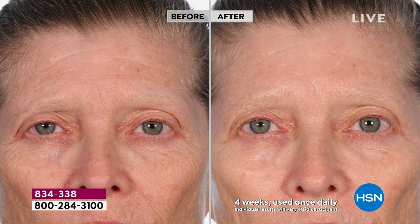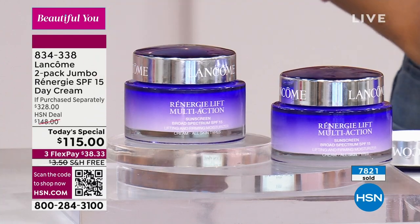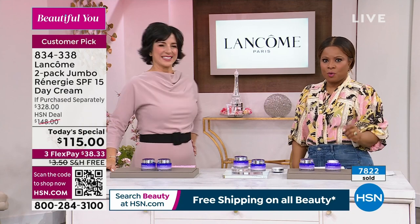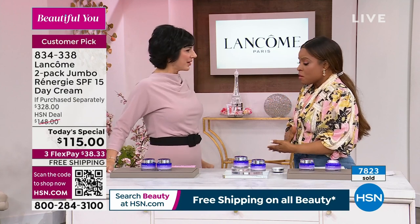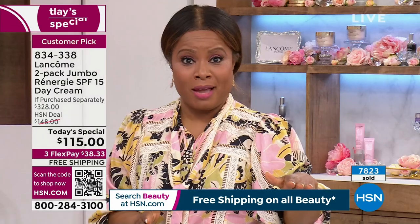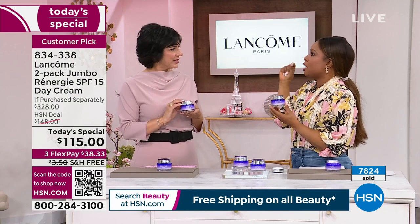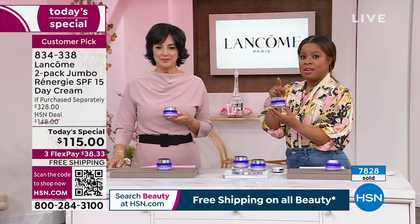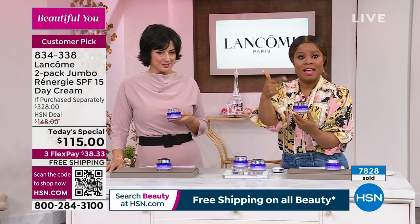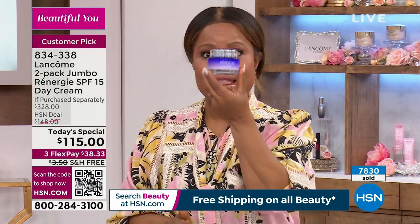Many of you know Lancôme as that global French beauty authority. As that counter gets close to 8,000 orders for the Rennergy brand — Lancôme has many beauty and skincare products, but when it comes to anti-aging, Rennergy is the number one anti-aging brand under the Lancôme umbrella, globally. More women and men are buying this for the lifting, firming, and tightening. Hands down: lifting, firming, tightening. If you want a more lifted, firmer, tighter-looking skin, this is your baby.